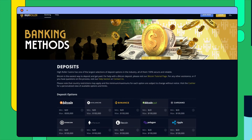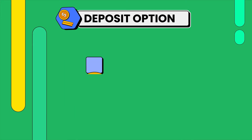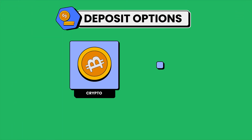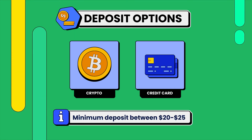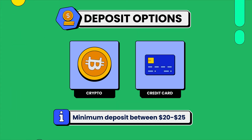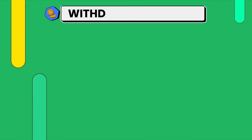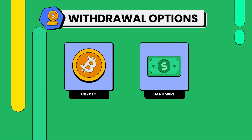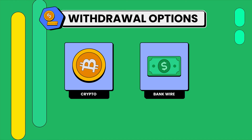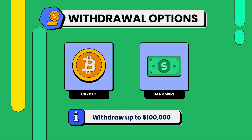Moving to banking options, this gaming site offers many ways to fund your account. It accepts 17 cryptocurrencies plus major credit cards. The minimum deposit is $20 with crypto and $25 with cards. If you plan to claim a bonus, make sure to deposit the minimum amount required by their conditions. You can request withdrawals through crypto or bank wire after verifying your account. High Roller offers impressive withdrawal limits ranging up to $100,000 each week with Bitcoin.